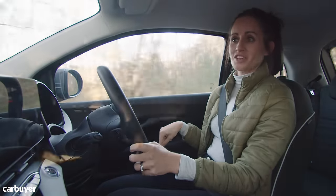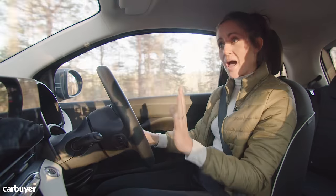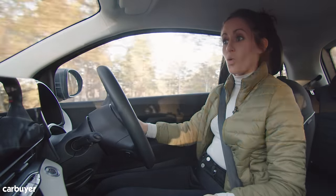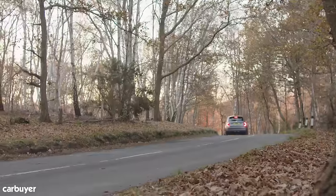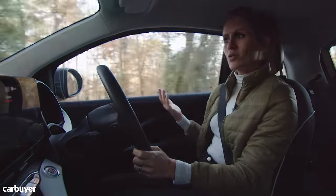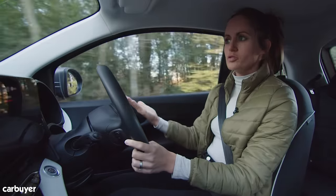First things first — shout out to this driving position. It is so much better than the old version, largely thanks to the electric-specific packaging which has freed up a load of space and makes everything much more comfortable. Whipping out that old rattly petrol engine has transformed this 500; it just feels so quiet but so nippy and quick, making it nice and easy to drive — just what you want in a small city car.